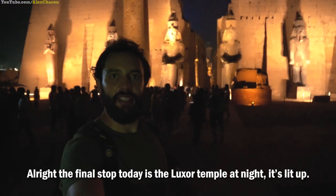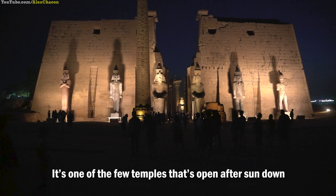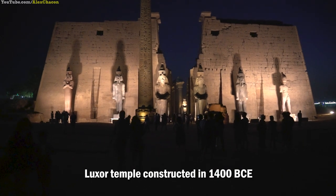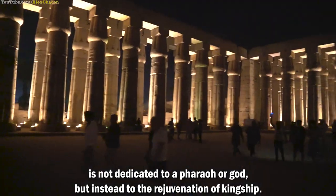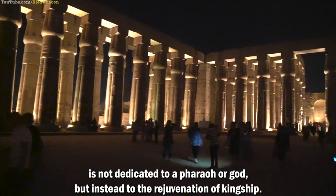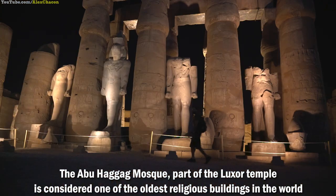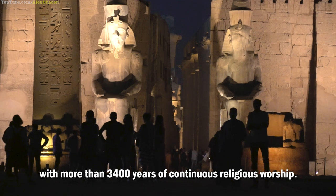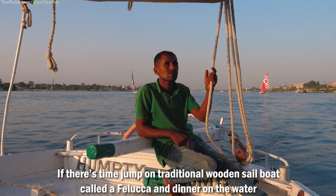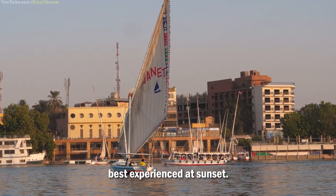The final stop today is the Luxor Temple at night — it's lit up and it's one of the few temples actually open after sundown. Luxor Temple, constructed in 1400 BCE, is not dedicated to a pharaoh or god, but instead to the rejuvenation of kingship. The Abu HaGag Mosque, part of the Luxor Temple, is considered one of the oldest religious buildings in the world with more than 3,400 years of continuous religious worship. If there's time, jump on a traditional wooden sailboat called a faluca and have dinner on the water — best experience at sunset.